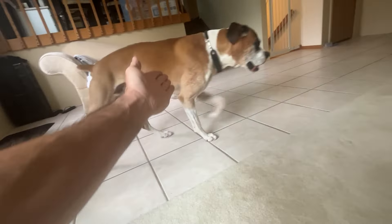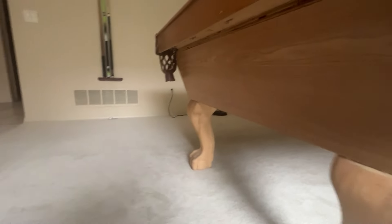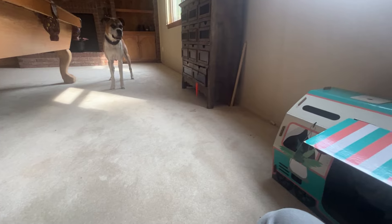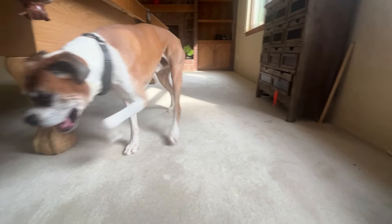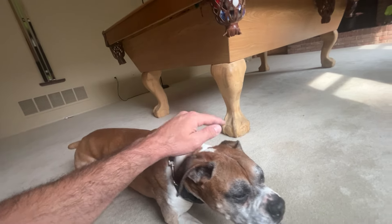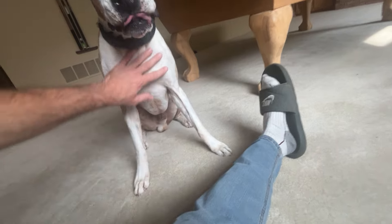Back. Back. Go. So I think this is enough interaction. Come here, Gussie, this way. Down. Down. Good boy. Stay. No scooching. Back. Back. Back. Back. Back. Back. Down.